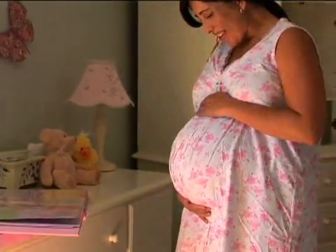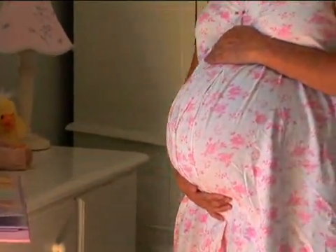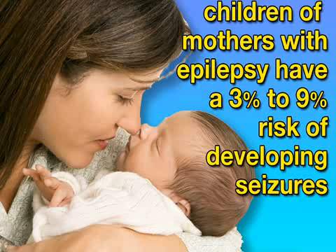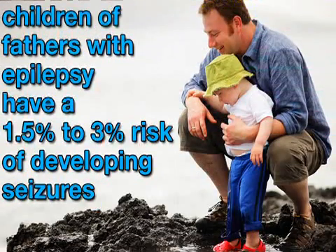Eventually, we may even be able to repair or replace defective genes that predispose a person to epilepsy, a process called gene therapy. The general population has about a 1% risk of developing epilepsy. Meanwhile, children of mothers with epilepsy have a 3-9% risk, while children of fathers with epilepsy have a 1.5-3% risk.